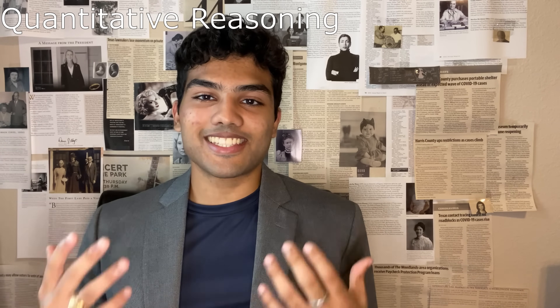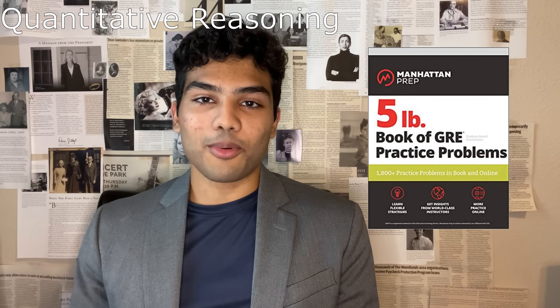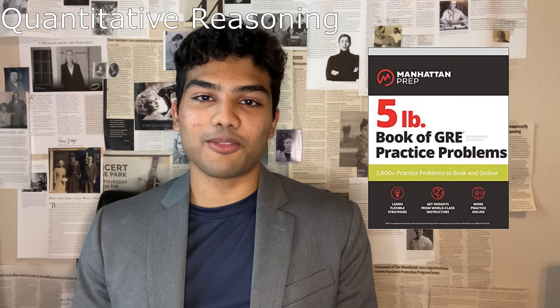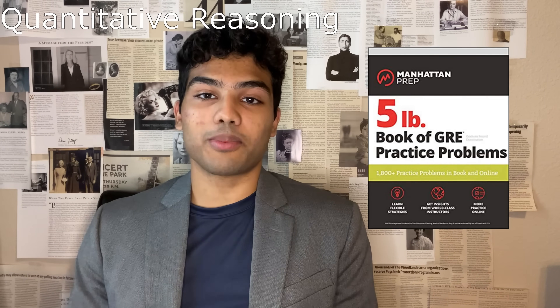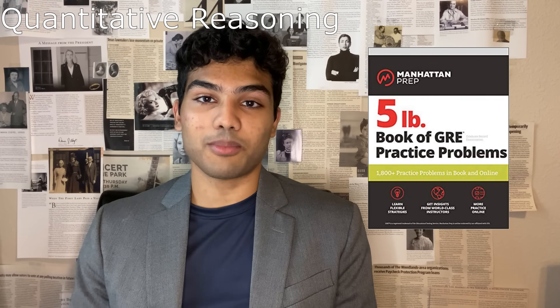Second is the legendary five pound book of GRE practice problems by Manhattan Prep. When searching Reddit threads for which prep books to use for the quantitative section, this one came up a lot. It has over 1800 practice problems and is 1200 pages long. I would recommend using it as a problem bank to pull random problems from, but definitely use the following two prep books the most.